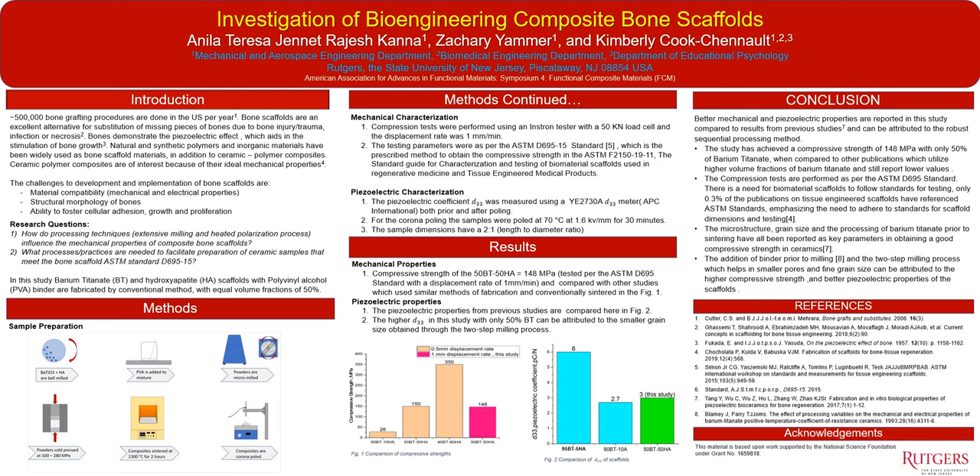This work is based on support from the National Science Foundation under grant 1659818.